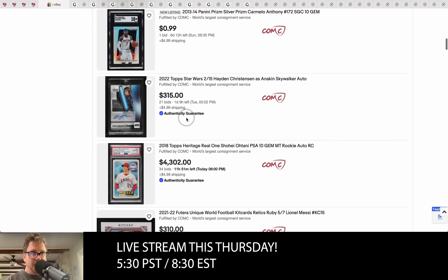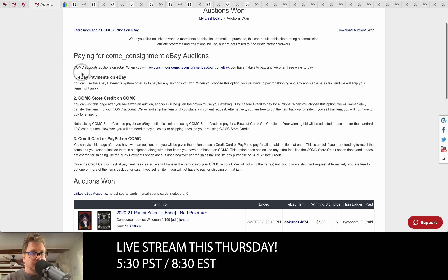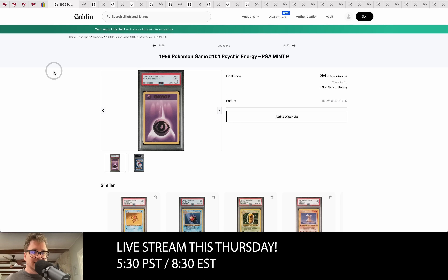Ryan is jumping on these eBay auctions which run regularly on Checkout My Cards. You bid with your own account and then come over to Checkout My Cards and pay through your balance. At the current time we have about $224 over here, and we'll be looking to spend that over the next week or so.